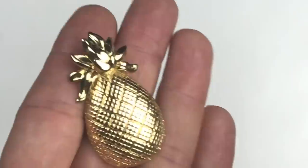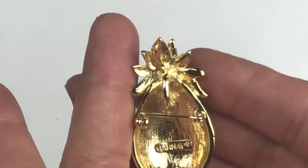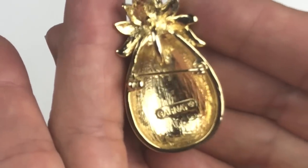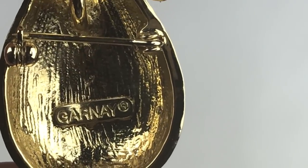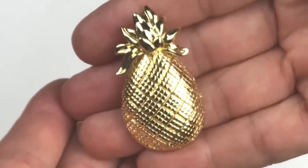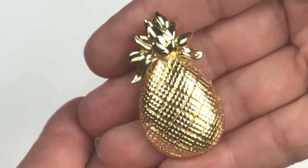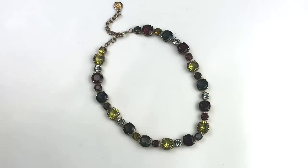Coming out next is this pineapple pin and pendant. There's a stamp right in there — a name I've never come across before: Garnet. Pineapples are really in right now but I suspect this is a vintage piece. I will look into it and I'm definitely going to sell this. I think it's a sweet find in this box.